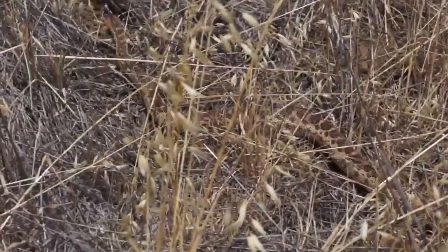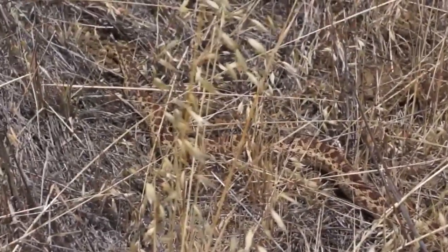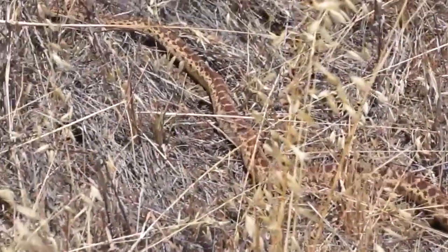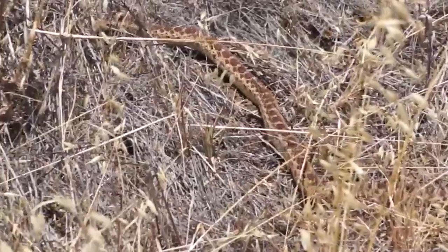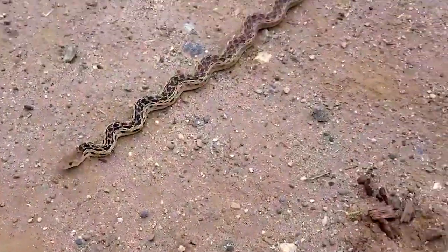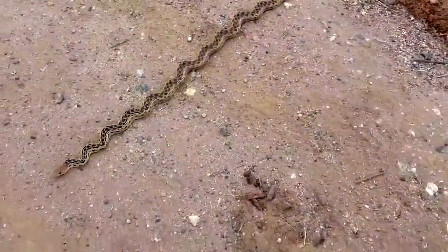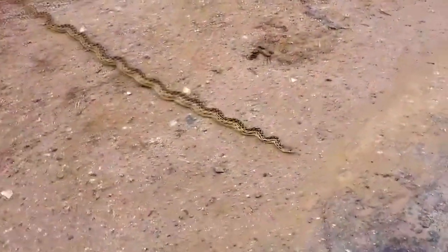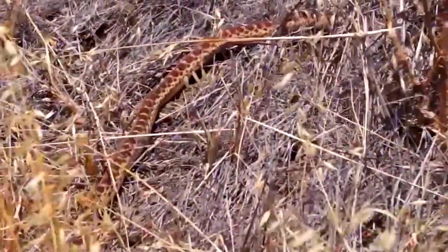Pine snakes can grow to be 48 to 66 inches long and weigh 4 to 8 pounds. The body's primary colors are white, yellow, or brownish gray, and the entire body is covered with dark black, brown, or reddish blotches, particularly noticeable on the tail and second half of the body. Four prefrontal scales serve as a telltale sign, and they also feature 27 to 37 rows of keeled scales on the dorsal side. Pine snakes are small-headed, stocky snakes with a pointed snout.